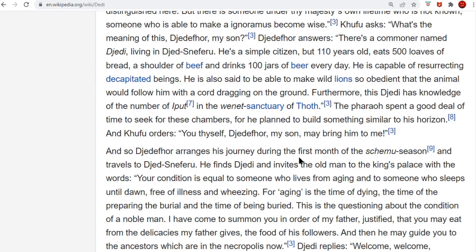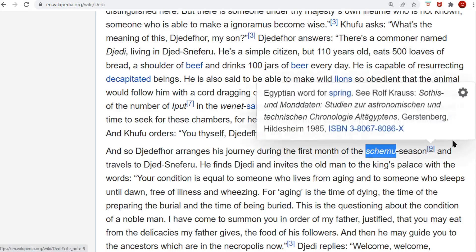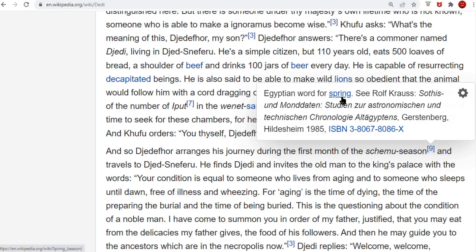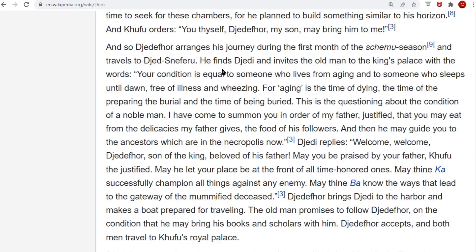He arranges his journeys during the first month of the Shmo — the Shmo season — that's the word they'll give in Hebrew, meaning spring, Easter. And he invites along with him an old man whose condition is equal to someone who lives from age and someone who sleeps till dawn, free of illness and wheezing. For aging is the time of dying — when you get old, that's when you start dying your hair.